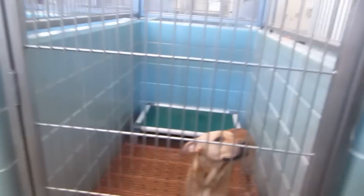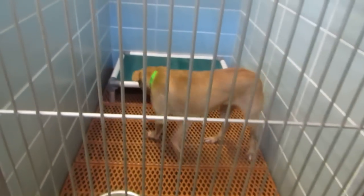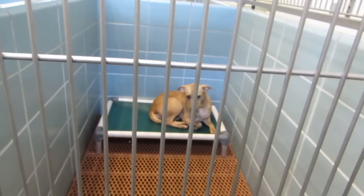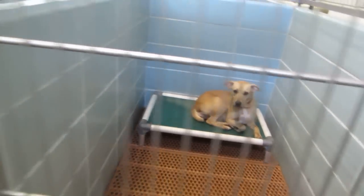Everybody's barking and being very loud because we've got people looking, so that's a good thing. This is Penny. She's a one year, seven month old, tan and white black mouth cur mix female in kennel 301.